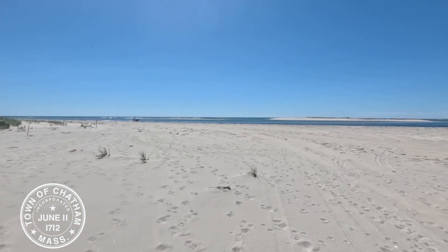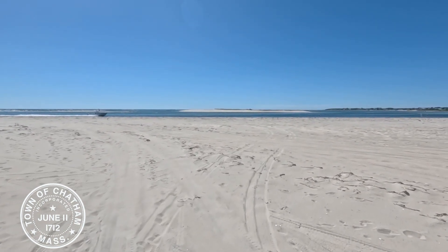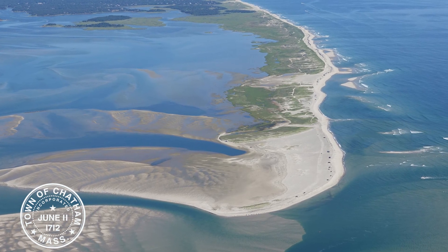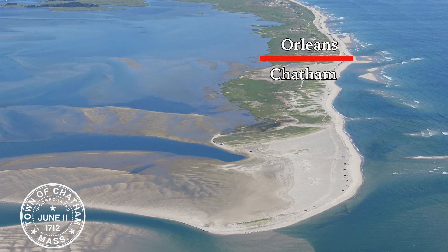Hi, I'm Anna Mylan from the Community Services Department. Today we're discussing Chatham's North Beach and North Beach Island with Director of Natural Resources Greg Berman. Chatham's North Beach is a current formation of the barrier beach that has protected Chatham Harbor and the mainland from the open ocean for many years. Over the years, weather events and erosion have created many changes in the area. The current North Beach is attached to Nauset Beach to the north and is accessible by over-sand vehicles or by boat.